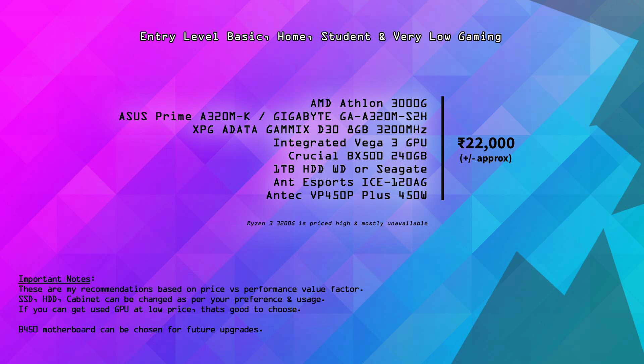Overall, the total price for this build is approximately ₹22,000. If you want to use used parts, you can bring it down further. This is a solid build in the ₹20,000 range for students, and you can check it online.